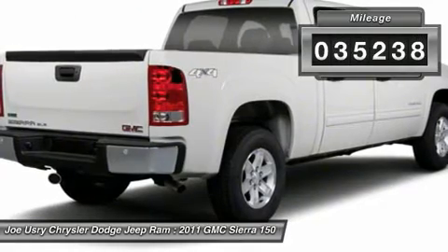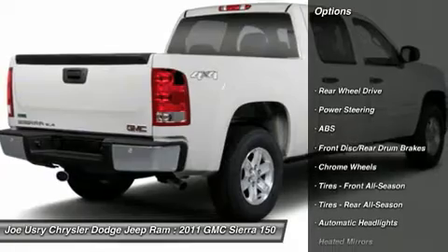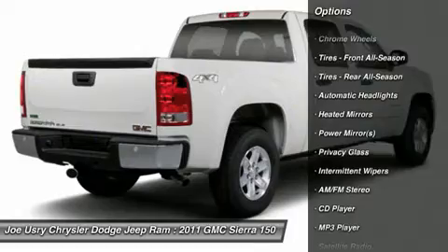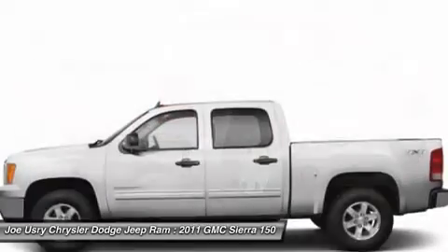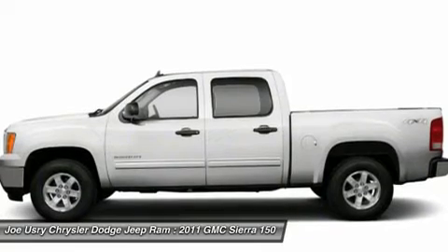Here are some of this vehicle's great options: traction control, stability control, anti-lock braking system, air conditioning, power steering, adjustable steering wheel, cruise control, keyless entry, floor mats, and AM-FM stereo radio.